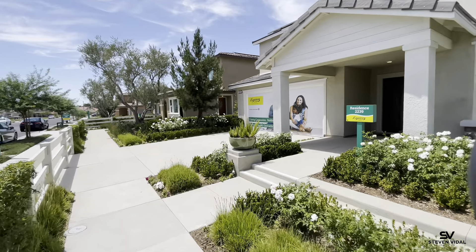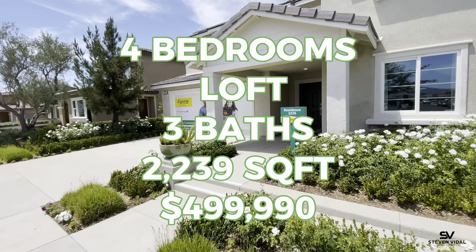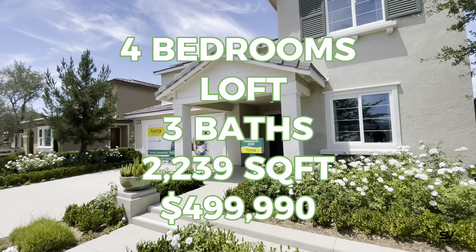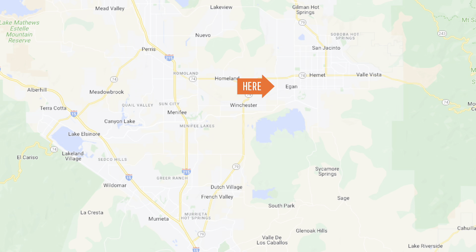This is a two-story, four-bedroom plus a loft, three-bath, two-car garage home, and the square footage is 2,239 square feet. We are located in Hemet, right off of Sanderson and Stetson, very close to Menifee as well, so you're not too far away from Winchester.